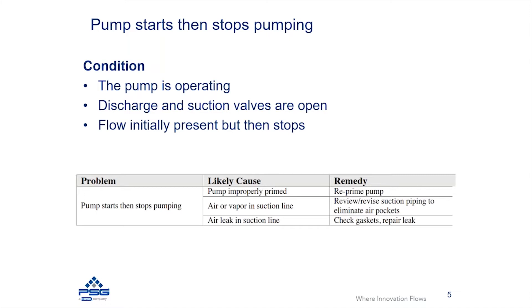The first area you would want to look at here is: did the pump lose its prime? It's possible there's a pocket of air in the suction piping — it may have pulled some fluid through, but then that pocket of air got into the pump and now the pump is no longer primed. If that's the case, you need to look at re-priming your pump.